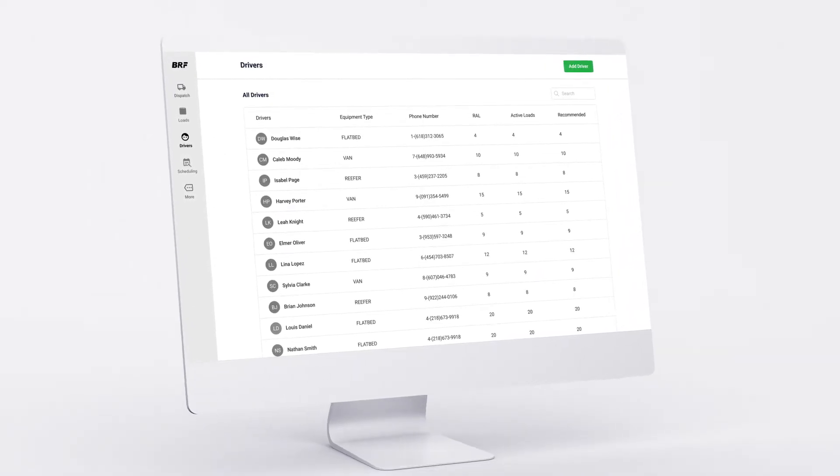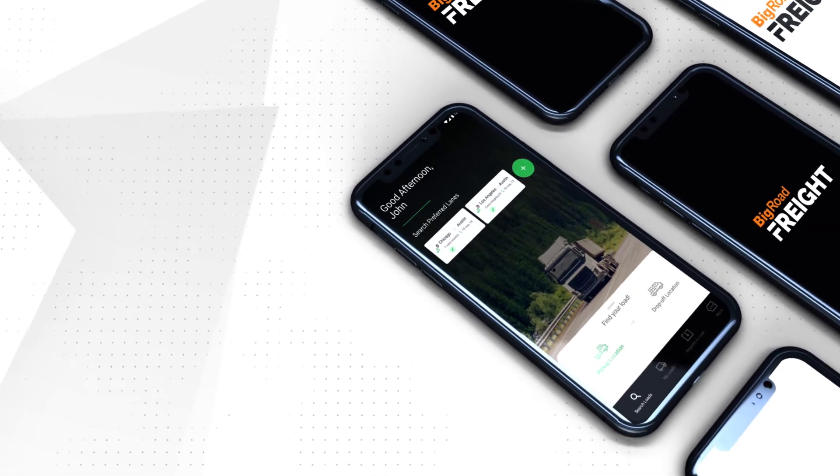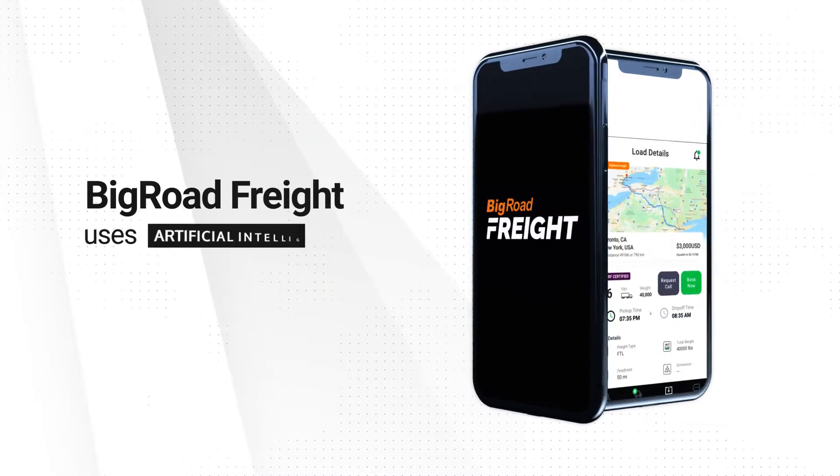But Big Road Freight is different. It learns your preferences, searches the spot market for you, and suggests the best loads available for your business, so you can cut down on unnecessary searching and find the right loads faster.